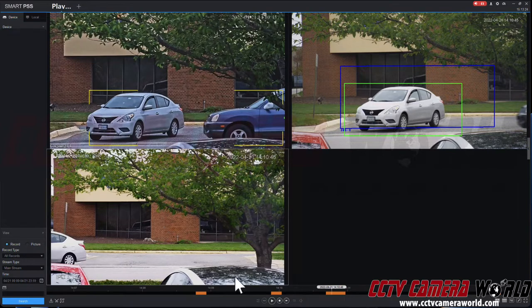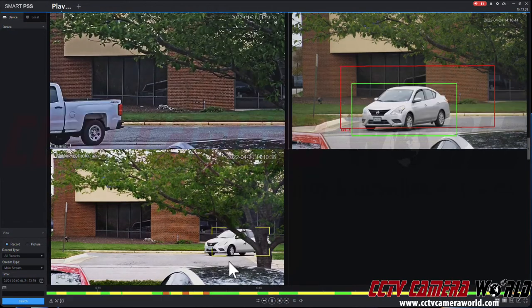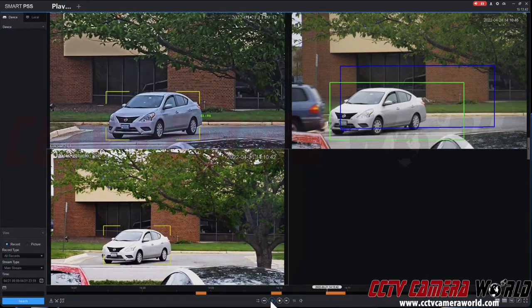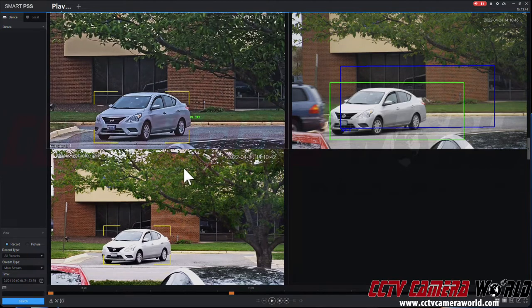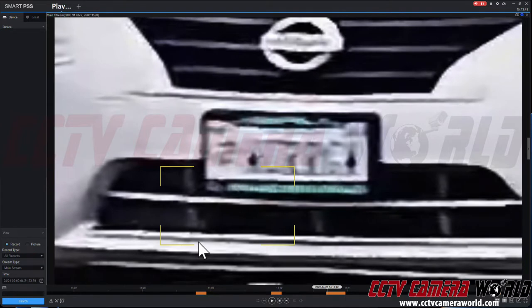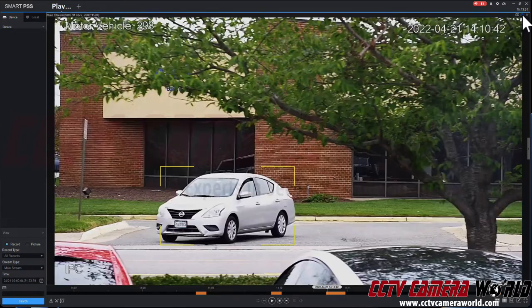There seems to be a little bit of a time sync issue, which is common with IP cameras. I'm going to correct it right now. There we go. If I try to zoom in, you'll notice the license plate isn't very clear right now, so it doesn't provide me the best picture.